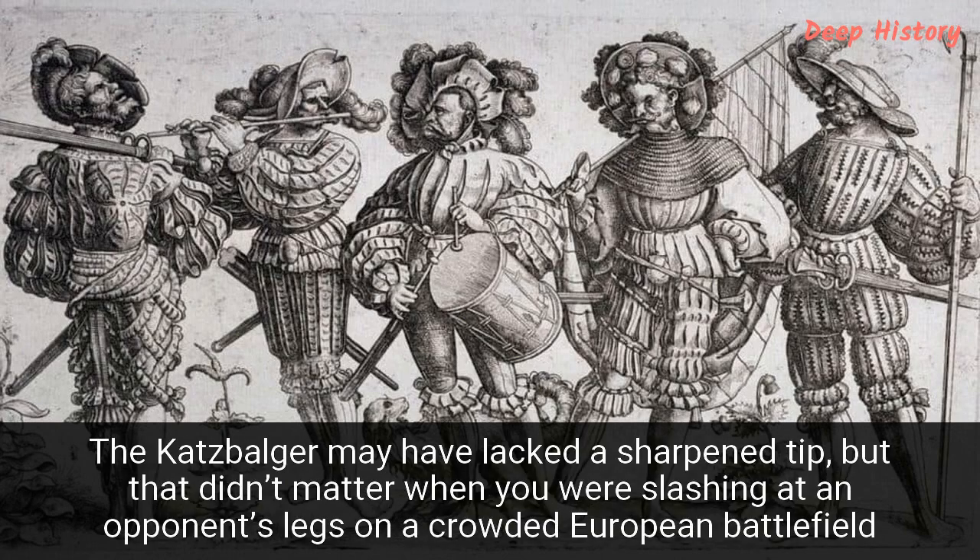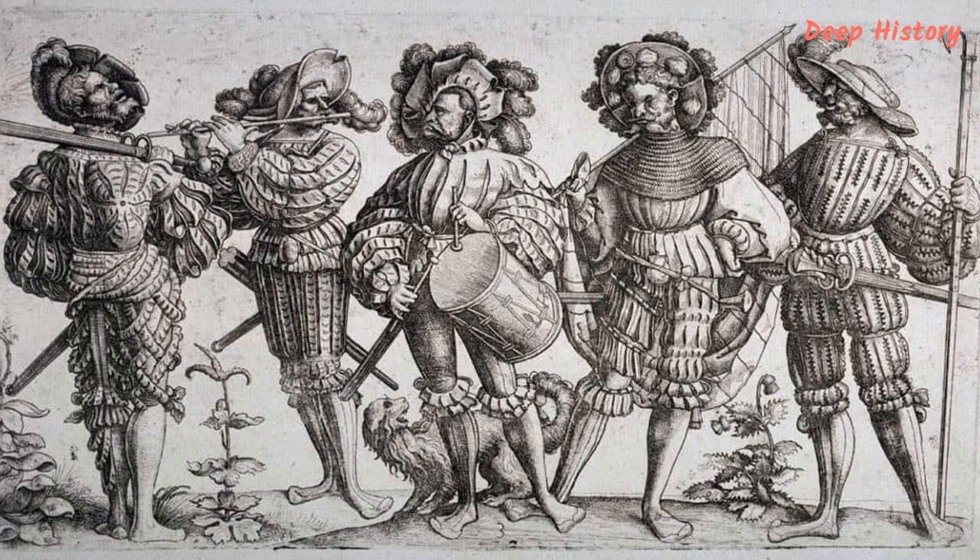Number 8. The Katzbalger may have lacked a sharpened tip, but that didn't matter when you were slashing at an opponent's legs on a crowded European battlefield. In Renaissance-era Europe, fans of German pikemen and archers offered their fighting skills to the highest bidder. With their pikes and their bows and crossbows, they were fearsome warriors. And when the enemy got too close, they got out their unique swords. Called the Katzbalger — perhaps because some soldiers covered their blades in scabbards made from cat skin — the weapon was ideal for close-up hand-to-hand fighting and proved decisive in countless battles that the Landsknecht mercenaries were involved in right across Europe during the 16th and 17th centuries.